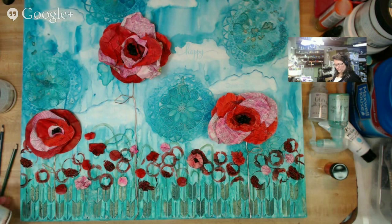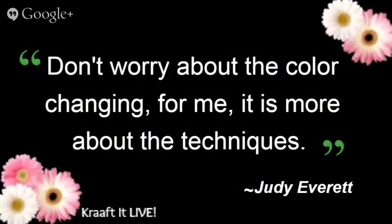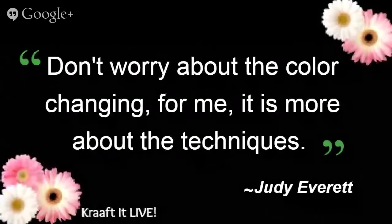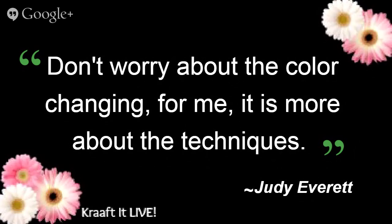I was going to put up a quick comment from Judy. She says, don't worry about the color changing — for me it's more about the techniques. And I agree with that, even though she went on to say, well, I guess it is about the color since it's a color challenge. But it's about the techniques and the learning while we're here.